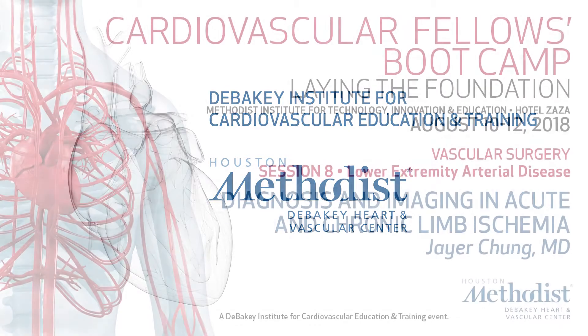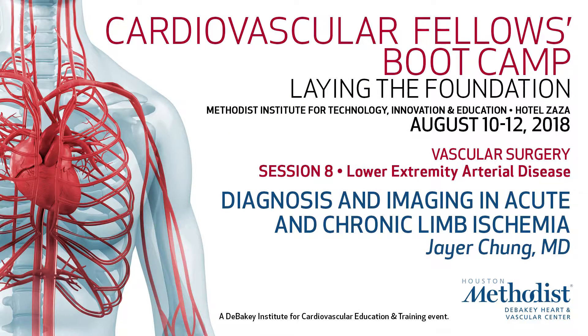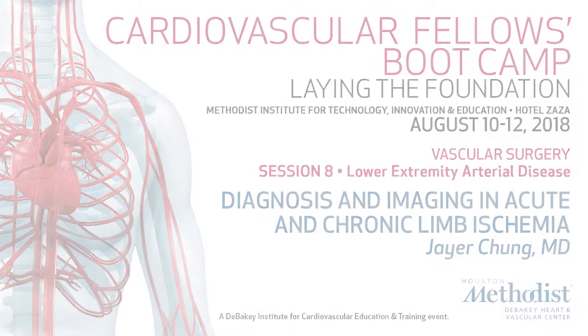How are you guys doing? So just as a brief introduction, my name is Jerry Chung. I'm one of the vascular surgeons over at Baylor College of Medicine next door just down the street. It's not the most exciting topic in the world — diagnosing and imaging of acute and chronic limb ischemia — but I would argue that it's significantly more high yield because this is what you're going to see on call every day, every night.